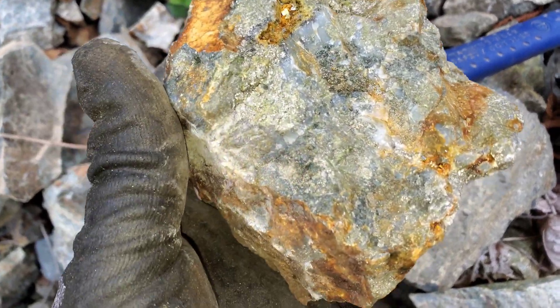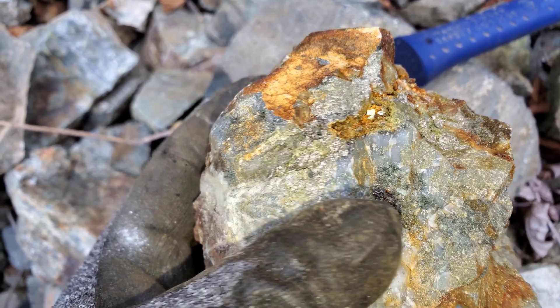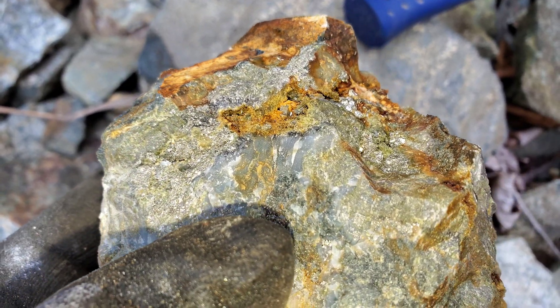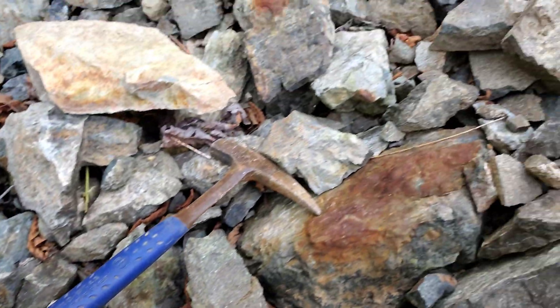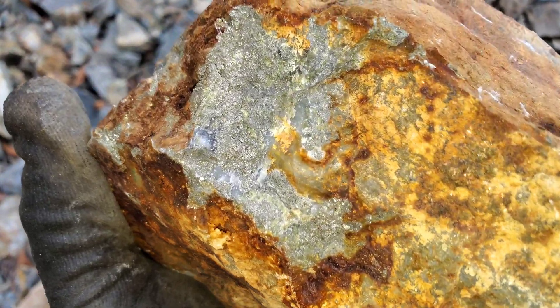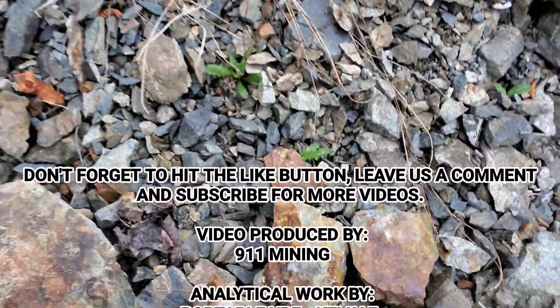Look at how much sulfide is on there — some nice big crystals too. There's a whole bunch of samples we pulled off, and I think there's going to be some sphalerite in here as well, right along in here. These are all grab samples: massive pyrite with quartz.